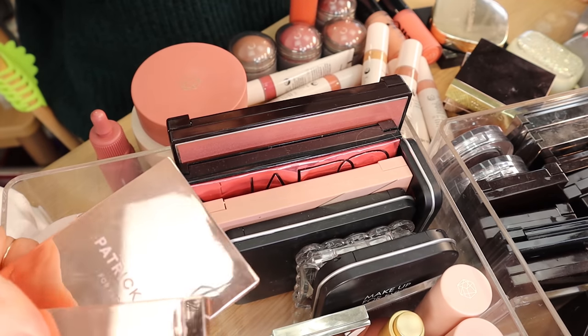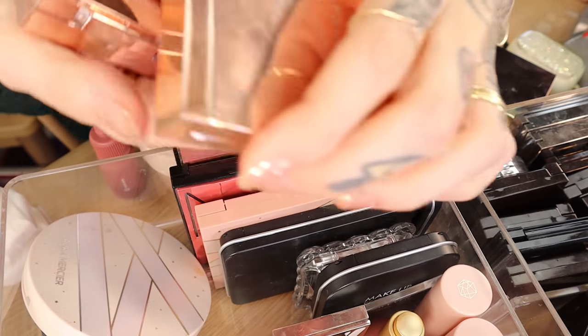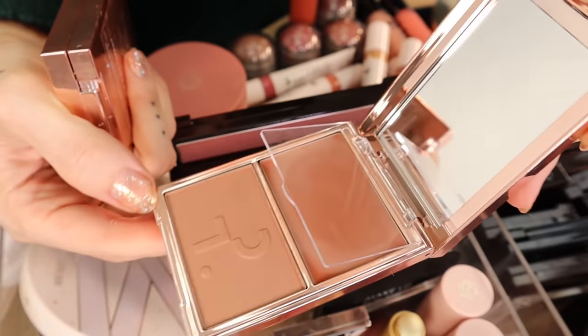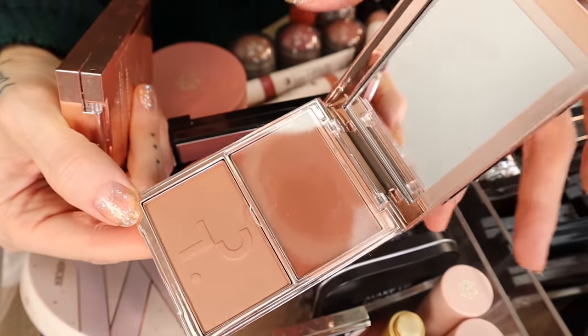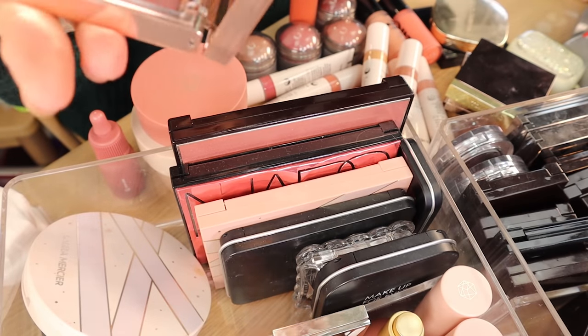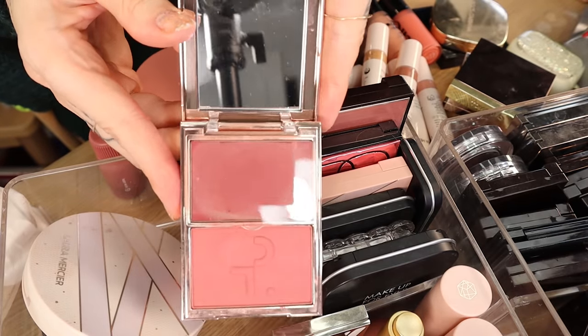Patrick Ta blushes — these are new. I have She's So LA — it's just like a bronzy nude shade, it's beautiful. And then She's Different is a really pretty deep pink. I can't find She's Baked right now, but it's the one I can't stop talking about — I even have a reel on Instagram about it.